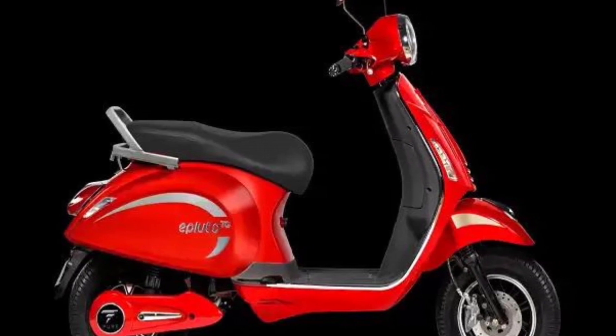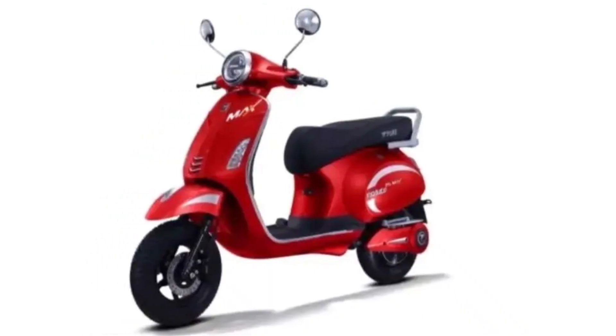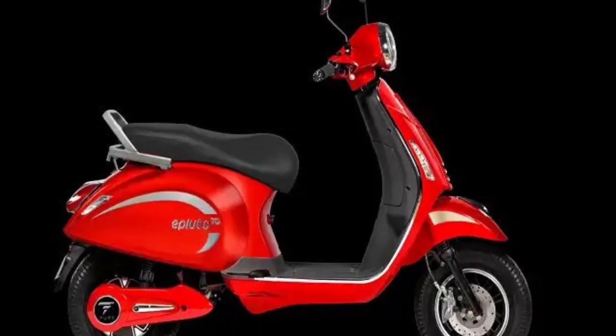To make the riding experience great, it is also provided with three riding modes. You can buy this scooter in four colors: matte black, ruby red, active gray, and pearl white.